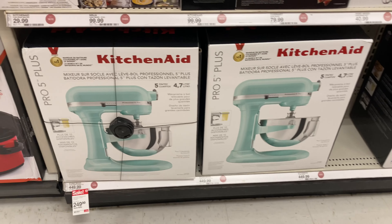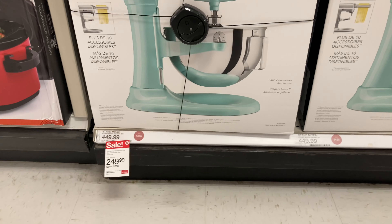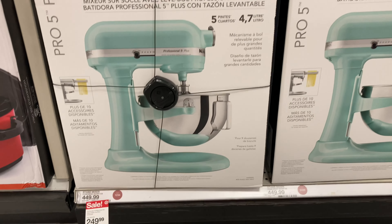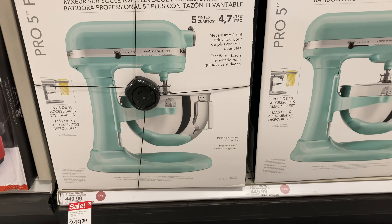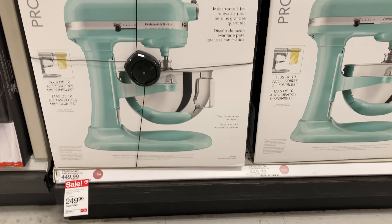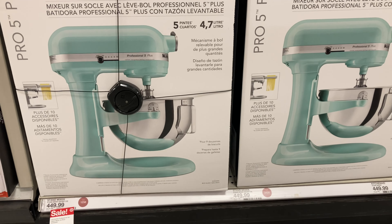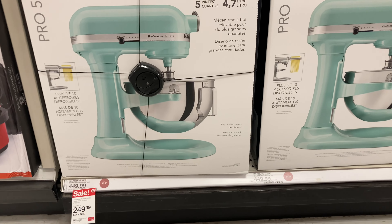Here's another great find — the KitchenAid Pro 5 Plus. It's originally $449.99 and is on sale for $249.99, so you can save $200. If you are in need of one or yours broke — and I know they usually don't break — get one. This is a really, really good find. If you cook a lot or bake a lot, this is for you.